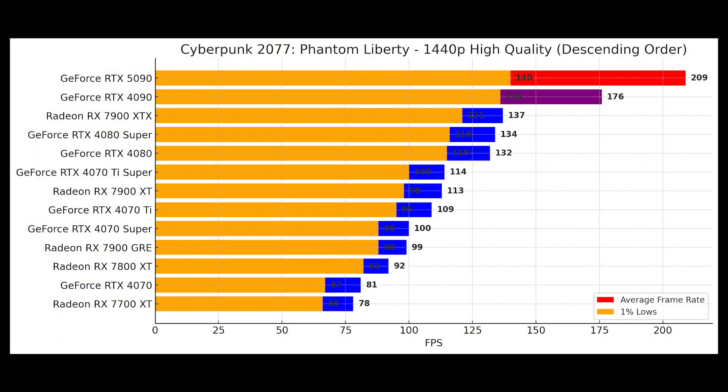Take a demanding title like Cyberpunk 2077 on ultra settings — you can see the difference between the RTX 5090 and its predecessor. The 5090 pushes the game to over 100 fps at 4K while the 4090 struggles to maintain the same stability, with occasional dips in performance. This is what sets the 5090 apart in real-world gaming experiences.